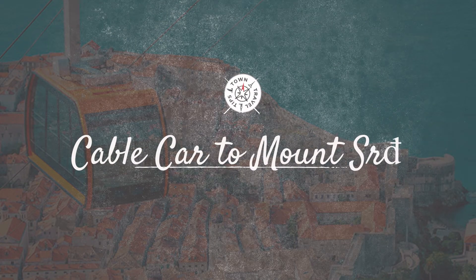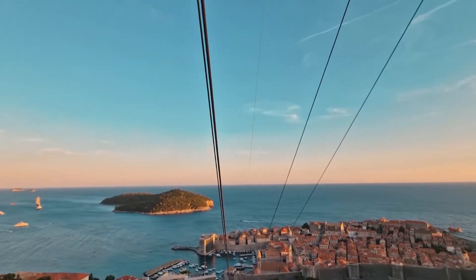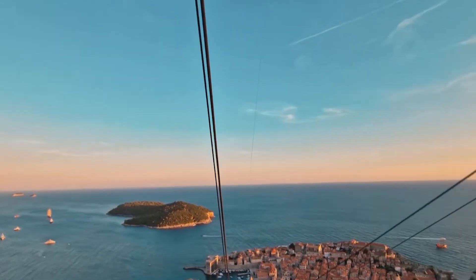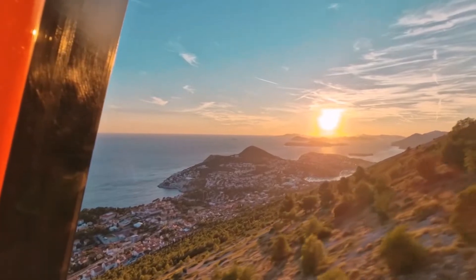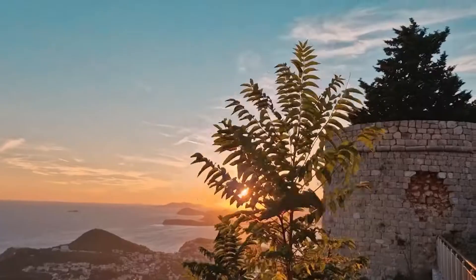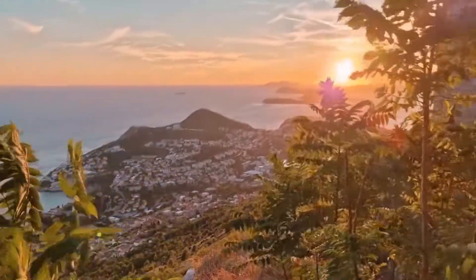Cable Car to Mount Srđ. As afternoon transitions into evening, Dubrovnik has one more spectacle — the city viewed from the skies. The cable car station, a short walk from the Old Town, is your gateway to this experience. As you ascend to Mount Srđ, the city shrinks below, its walls, towers, and terracotta rooftops creating a mesmerizing mosaic against the azure Adriatic. At the summit, let the hues of the setting sun wash over you. The golden glow, the cool breeze, and the city shimmering in the twilight is a moment of pure magic.